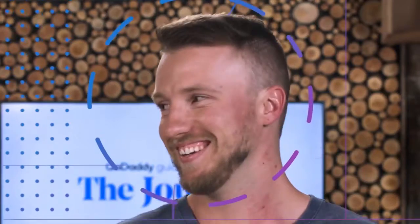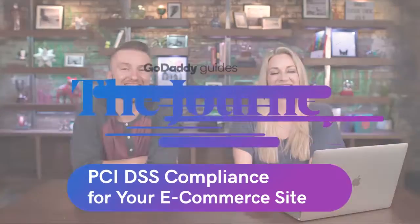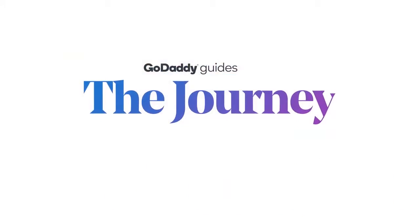Welcome to the journey. Today we're talking about PCI DSS compliance for your e-commerce site. Today we have our special guest, Alicia from Sucuri. She is the security expert here to talk about PCI DSS compliance.